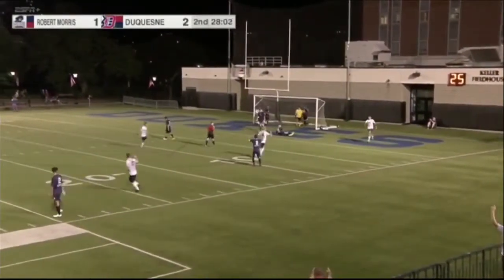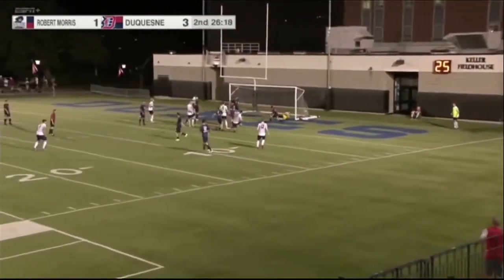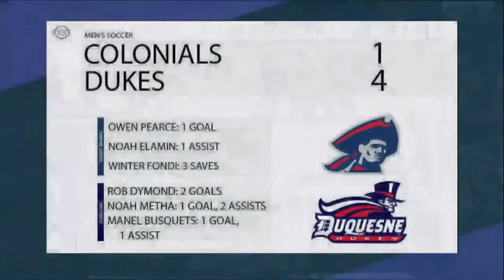Oh, and a goal there by Rob Diamond. Diamond scored two of the goals in the game for Duquesne — the first one and the last one.